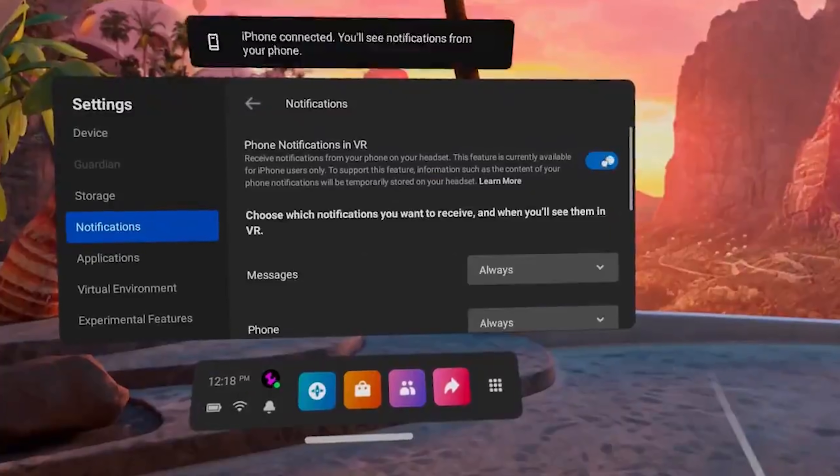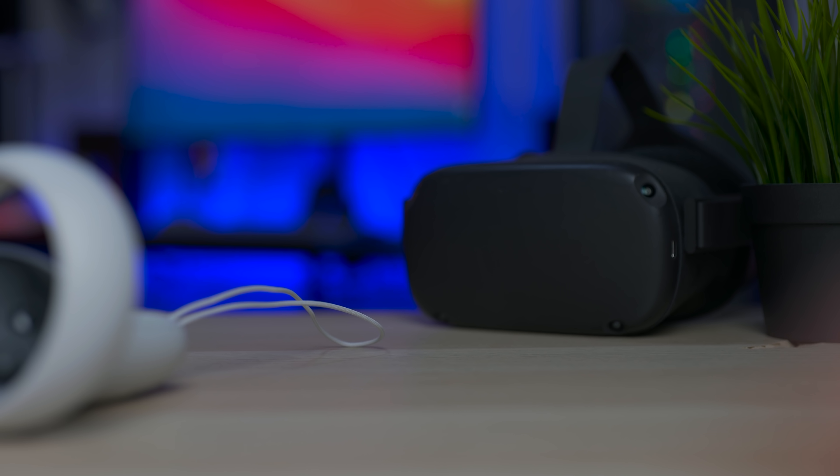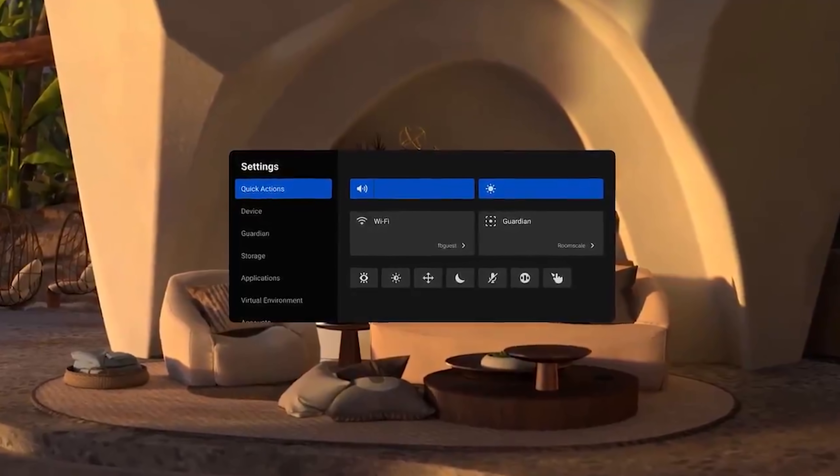We've got mixed reality, phone notifications, new sharing options for the original Oculus Quest, a redesigned dashboard, and much more. Hey, Ty here, welcome to the VRTech channel. Let's discover together what we're getting with the update V29 on the Oculus Quest.